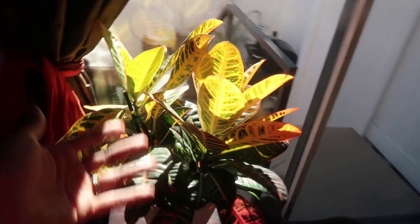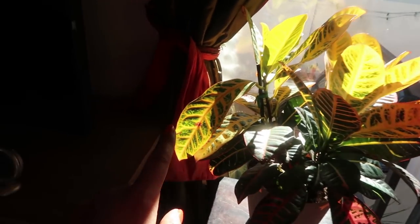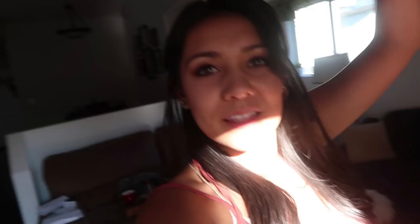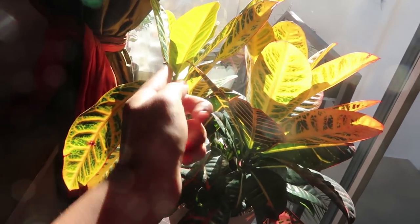I put it here because croton plants like direct sunlight. Let me show you what I mean when I say it talks to me. Croton plants don't like to be watered a lot — they like the soil to be pretty dry, like humid, similar to an orchid, so don't overwater. But this leaf right here talks to me. See how all these leaves are like 'yay'? This one leaf starts to droop when it needs water, and then I know it needs water. I'm going to water it, and I swear by morning this leaf will be back up like 'yay' just like all the other ones.